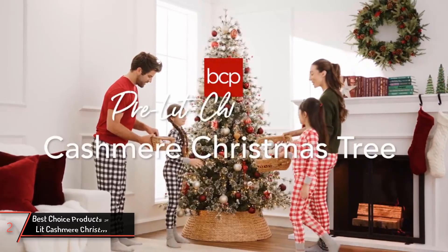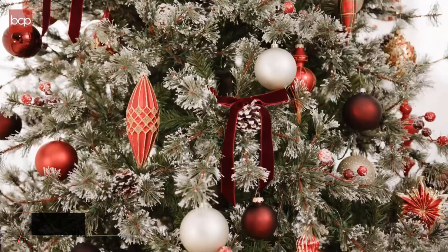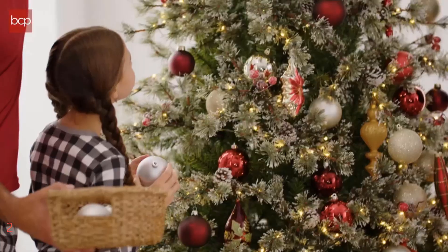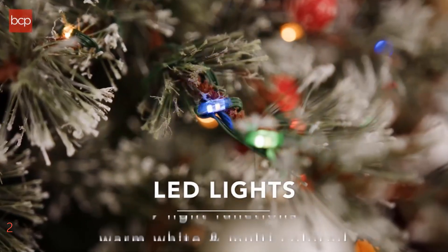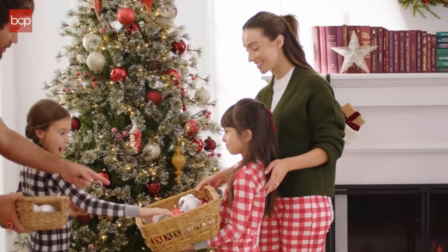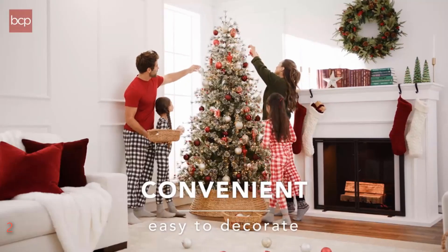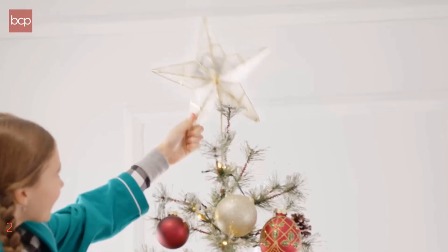The second product on our list: the Best Choice Products 7.5 FT Pre-Lit Cashmere Christmas Tree. Elevate your holiday decor with this stunning blend of elegance and practicality. This premium semi-flocked artificial tree features luxurious cashmere pine needles and durable PVC construction, giving it a dense, lush appearance with frosted tips for a touch of winter magic. Standing at an impressive 7.5 FT with a diameter of 58 inches, it boasts a full-bodied look with 1,264 branch tips, providing ample space for all your favorite ornaments. The tree is pre-decorated with pine cones and artificial berries, enhancing its natural charm.